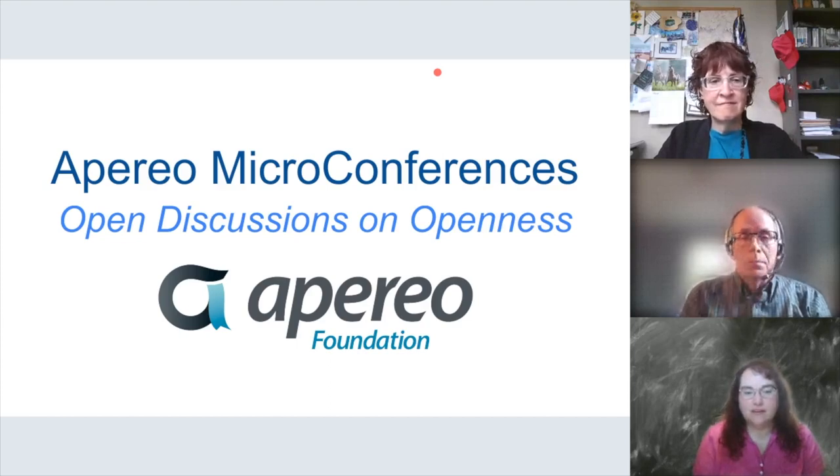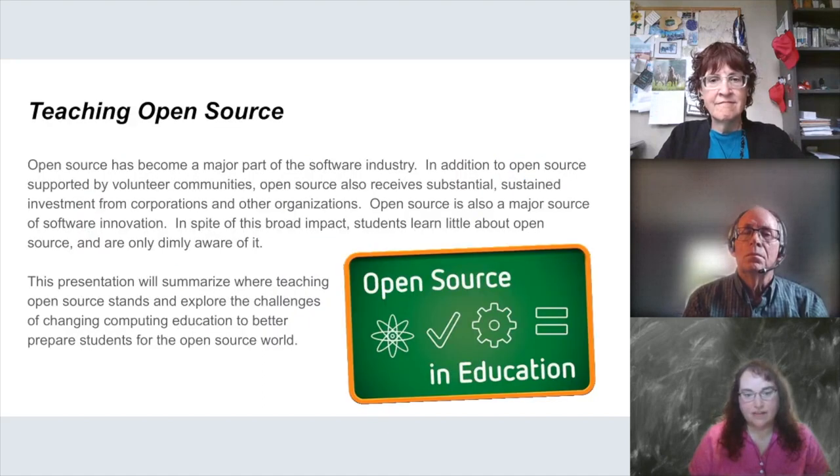Welcome everybody to our May 8th Imperial Microconference. I'm Wilma Hodges and I'll be moderating the session. Today I have the pleasure of talking about teaching in open source, which is a topic close to my heart since I have an instructional background. This presentation is going to talk more about where teaching stands and explore some of those challenges of changing education for the better.